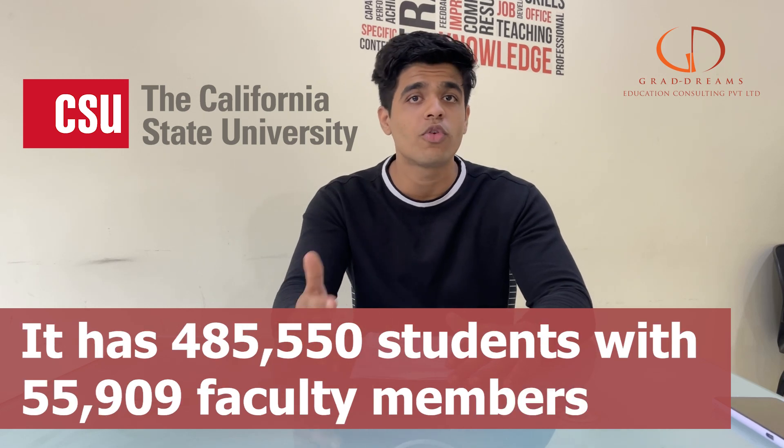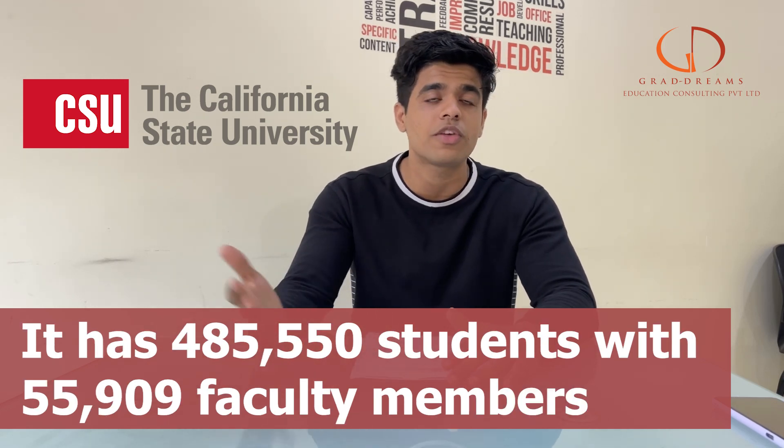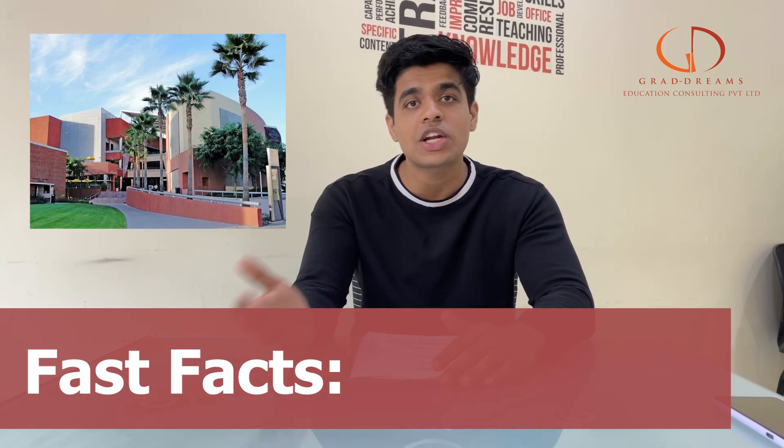Now talking about California State University — this university is one of the largest four-degree program offerers in the US. It also has more than 485,000 students and more than 55,000 staff members.